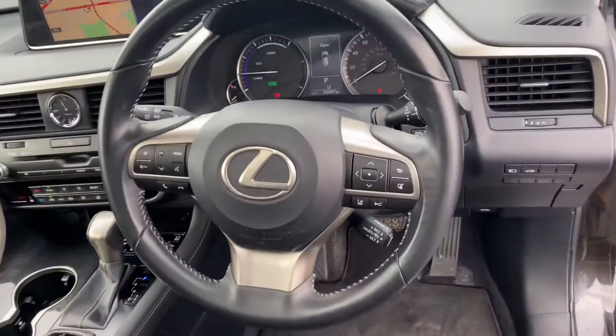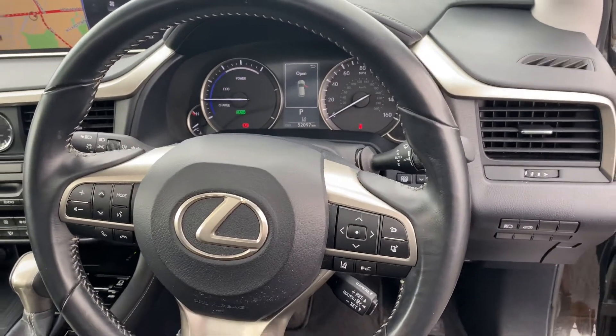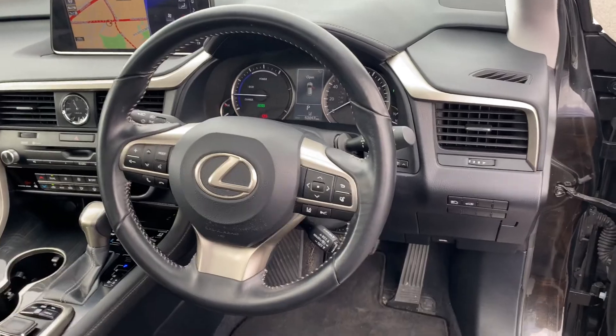Three spoke multifunction steering wheel, adaptive cruise control, Lexus Safety Sense, pre-collision system, lane departure, automatic lights, automatic wipers and push button start.